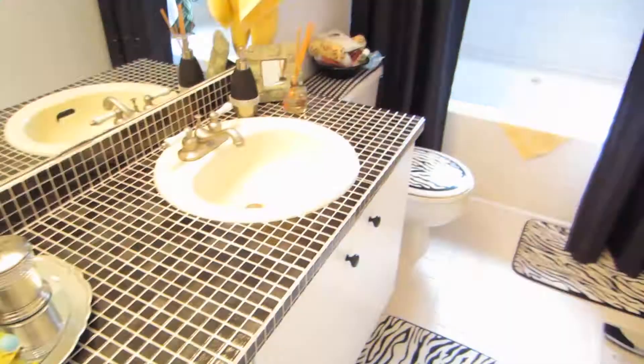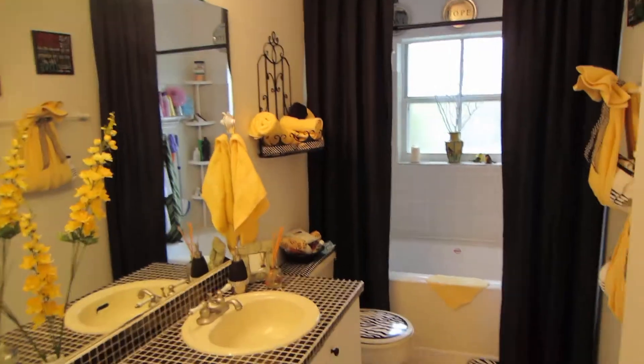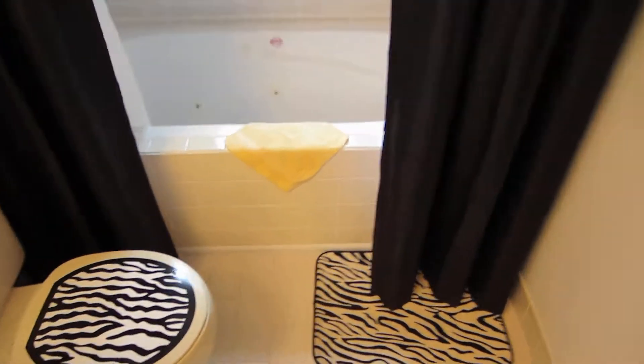Walk-in closet. Property has upgraded tile bathrooms and also has an upgraded tub.